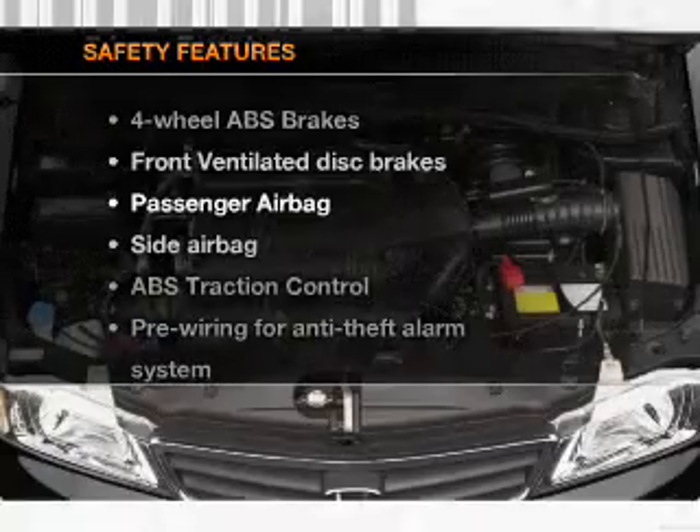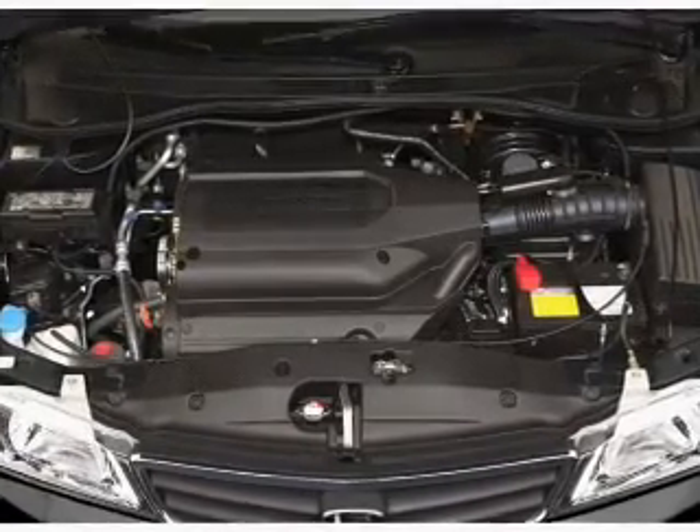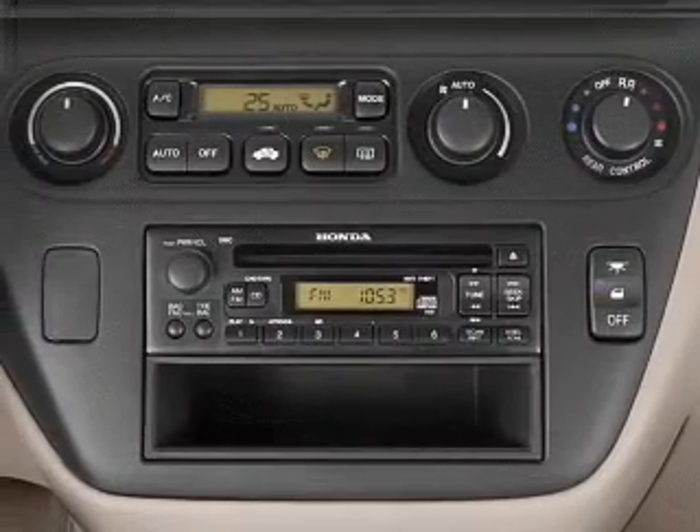And for your peace of mind the following safety equipment is included: front ventilated disc brakes, passenger airbag, side airbag, traction control, and independent suspension.